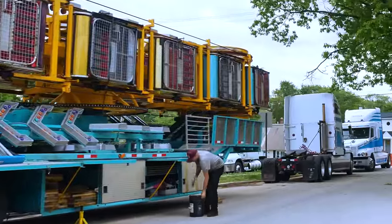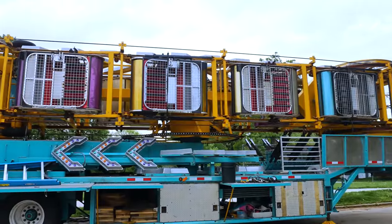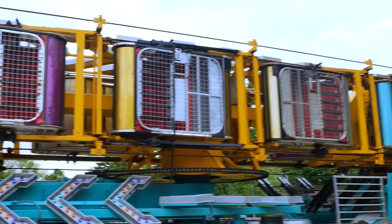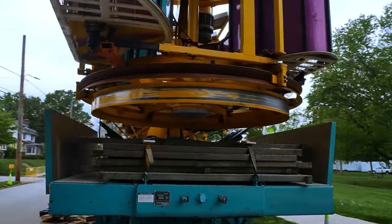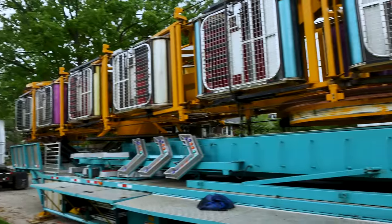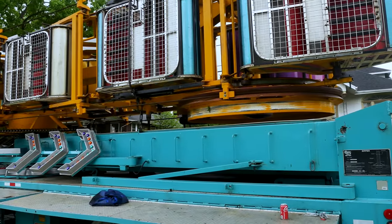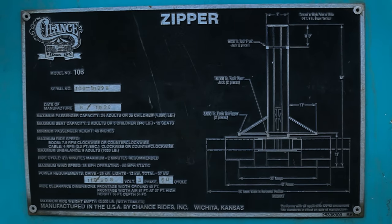My goal here is to focus specifically on the zipper ride. In my mind, it's one of the more elaborate rides that can all fold up onto a single trailer, and I'm really keen to see how that works. I know that one trailer holds all the decking, all the fencing, all the cosmetics and scenery — it's all on one unit, and I really want to see how that particular ride sets up.